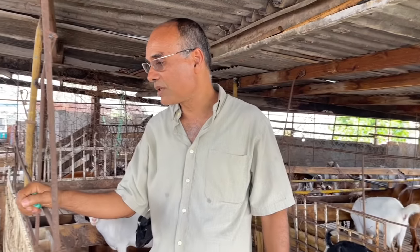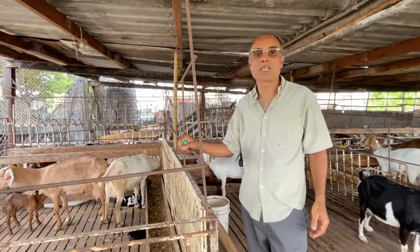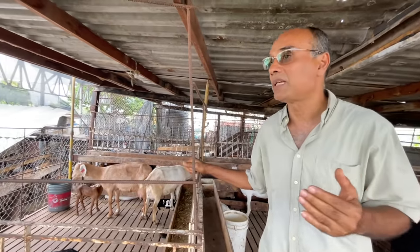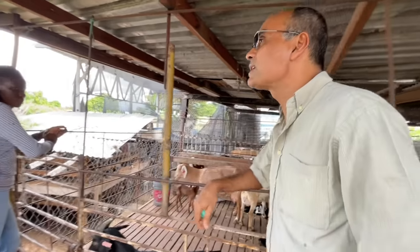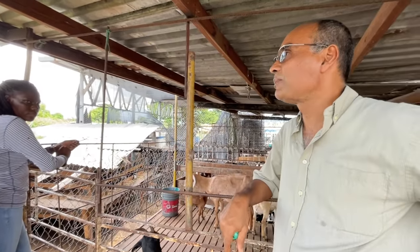So now we are going to look at this girl that had the prolapse and see her condition. As I said, she had one kid, the kid was born healthy and everything is fine. One of the persons who looks after the farm — can you describe what happened when the kid was born?